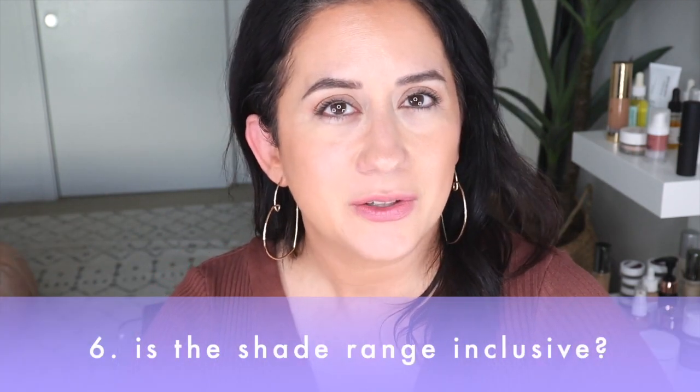Is there an inclusive shade range? Five shades — no, that does not read inclusive. They're missing out on a huge part of the population, which is a problem with a lot of cleaner beauty. Hopefully they're working on it; I really like this brand and hope they keep expanding. The shades available are also really light — even the third darkest was quite light on me. It got a two out of five on the scorecard.